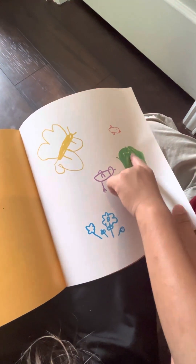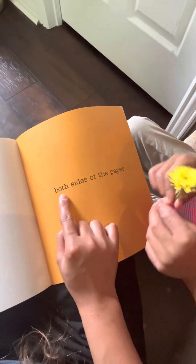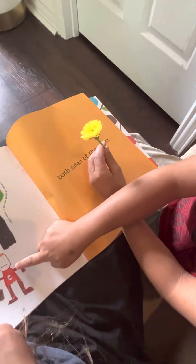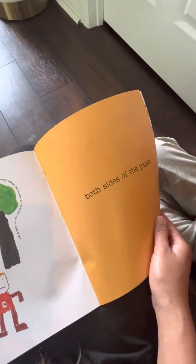Oh, they have good drawings, right? A flower. I use both sides of paper — the back and the front. That looks like you. I made one for my artwork. Correct.